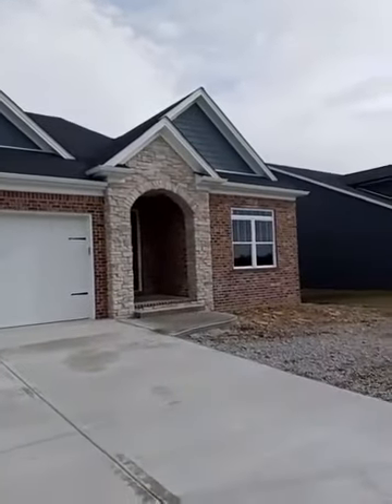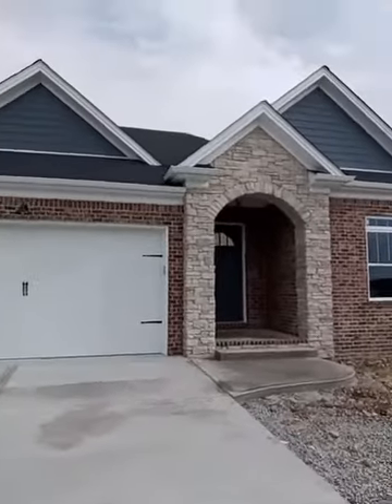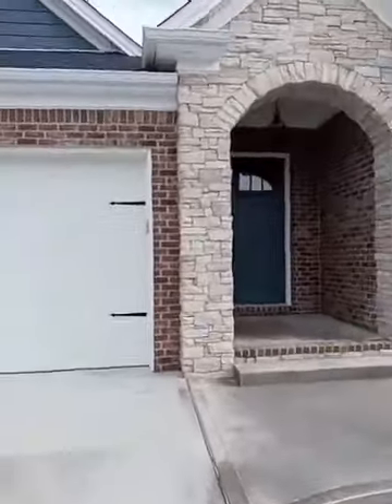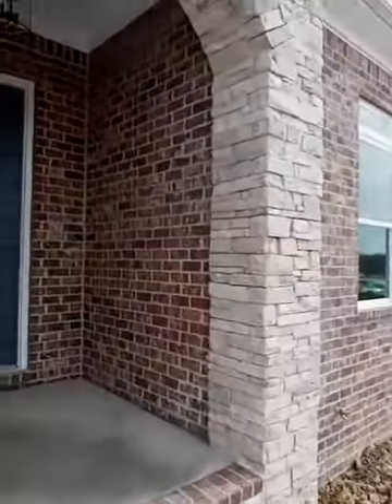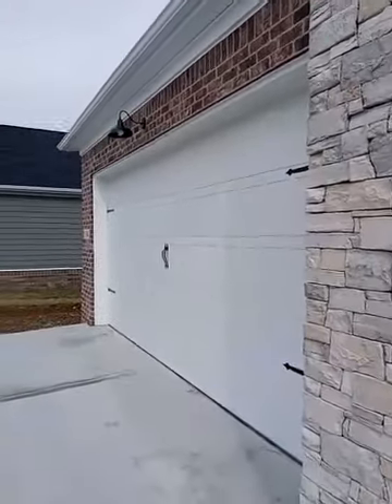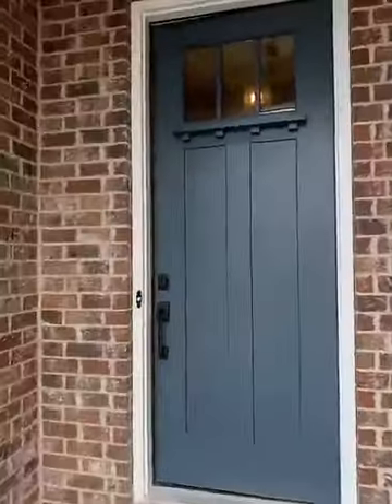We're going to start here and go through the front door so you can see the outside. I really like the way they did this entrance. They do a little more upgrades, using different types of stone and other materials, mixing and matching, and I think they do a really good job.